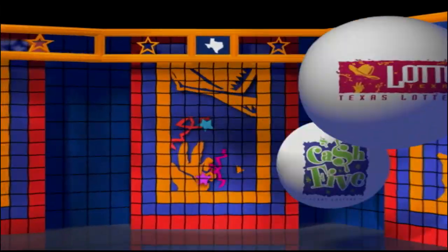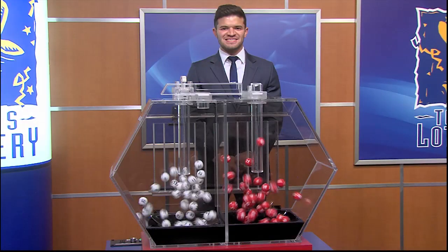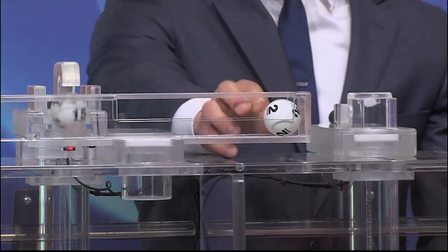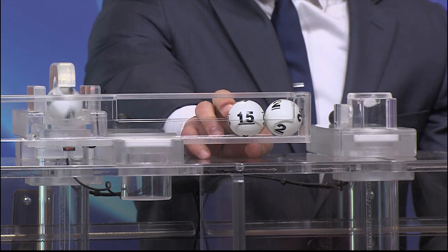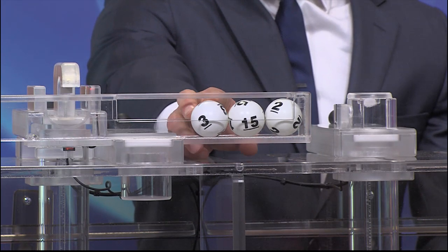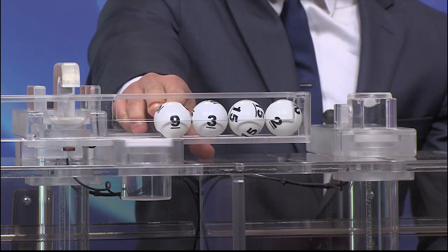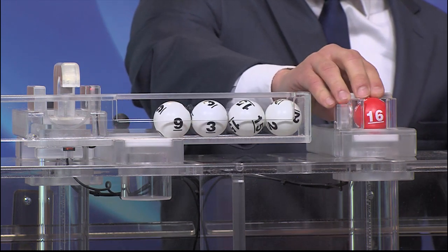Get ready to play the Games of Texas for Monday, November 25th. Tonight's Texas Two-Step jackpot is $475,000, and our numbers are 2, 15, 3, and 9, and the bonus bowl is 16.